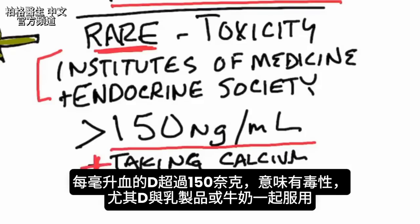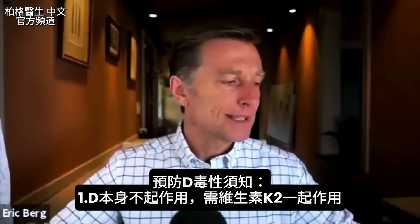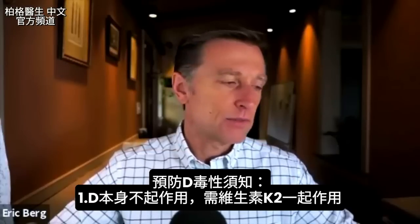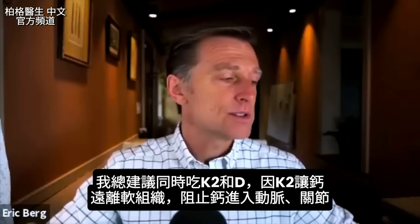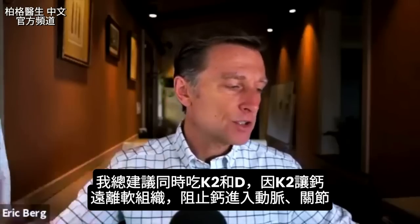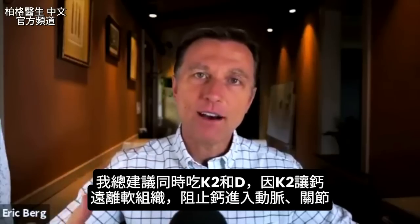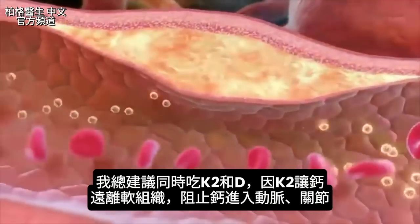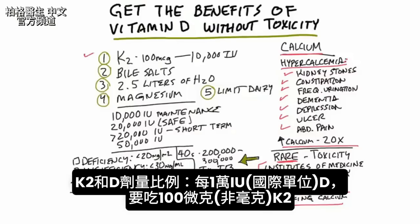It could be some dairy or milk. A couple of things you want to know: vitamin D doesn't work by itself — it needs other things. It works with vitamin K2. I always recommend taking vitamin K2 with vitamin D because vitamin K2 keeps calcium out of the soft tissues, like keeping calcium out of the arteries and joints. You want to take 100 micrograms — not milligrams — for every 10,000 IUs of vitamin D. That's the ratio.